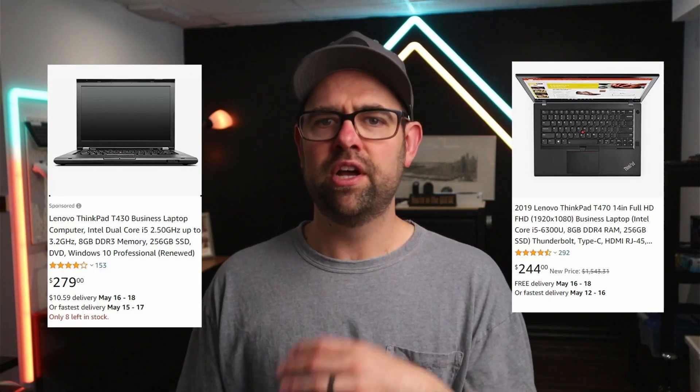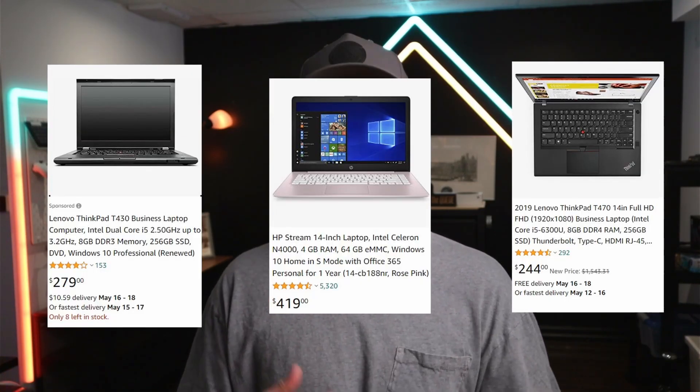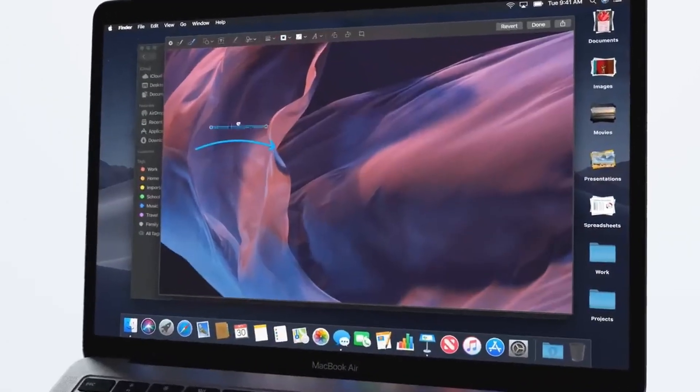The Air line is Apple's base model of laptop, and that almost doesn't give it the justice it deserves. When you think of base models you think of cheap, slow, not the best parts — maybe lasting only a year or two — but with the Air you can toss those ideas right out the window. The recent upgrade to Apple's silicon has made an already quick laptop into an even faster machine.